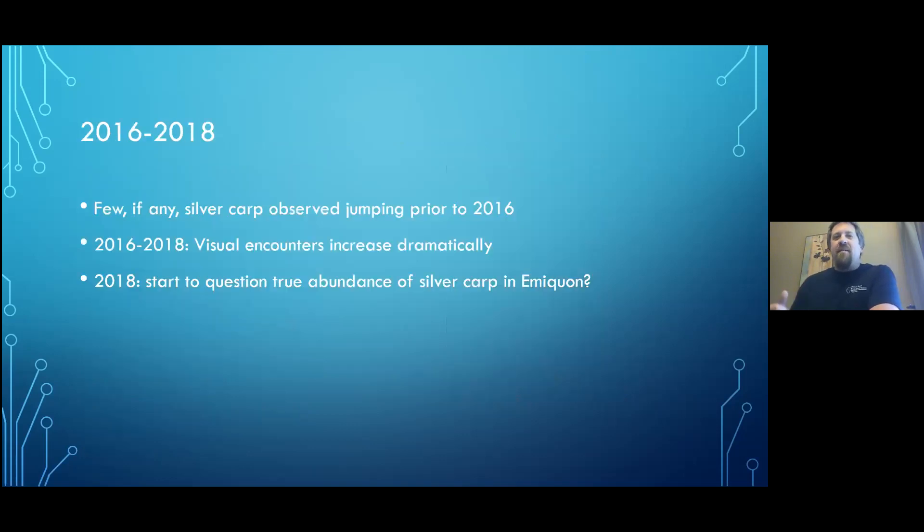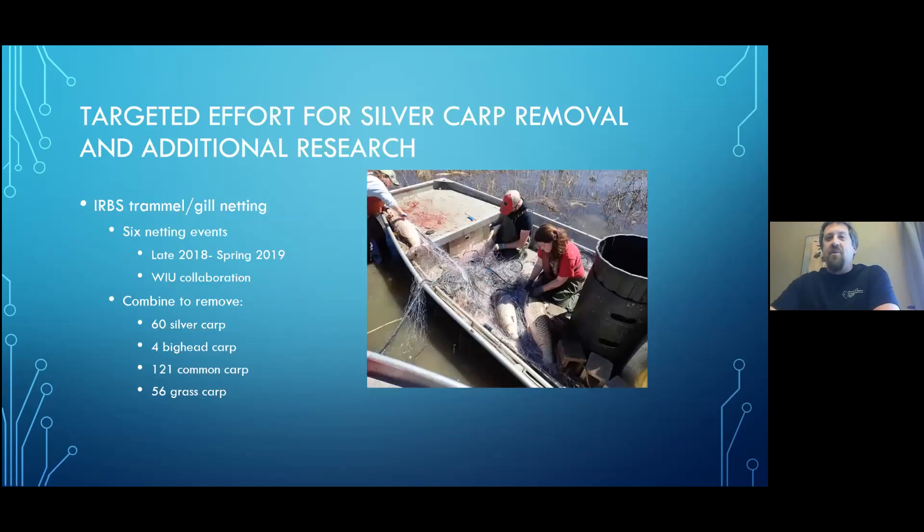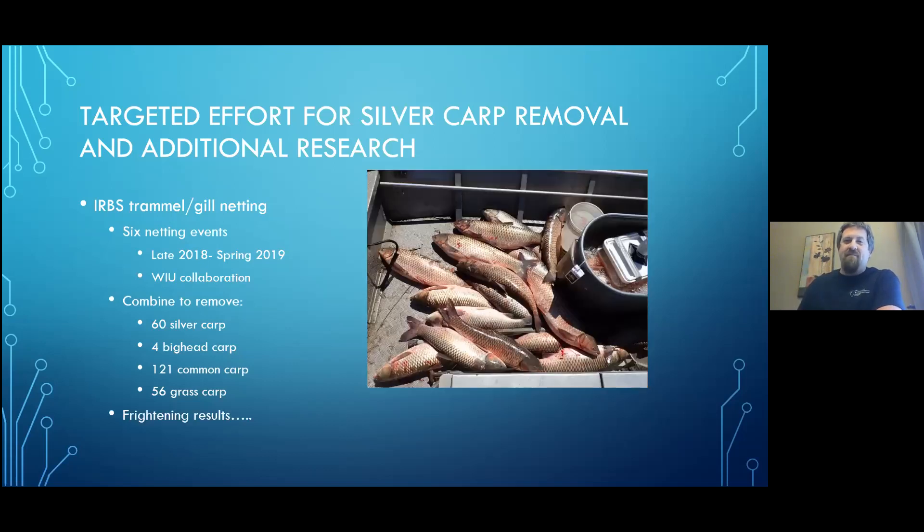Switching gears — after the overtoppings we started seeing more carp. Prior to 2016, we saw very few; 2016 to 2018, we started seeing a lot more. In 2018, TNC and IRBS began questioning the abundance of silvers in Emequon. We did a targeted effort using trammel nets and gill nets — trammel nets are probably the most effective gear we have for catching carp, specifically silvers and bigheads. Over six netting events in late 2018 and spring 2019, we removed 60 silvers, 4 bigheads, 121 commons, and 56 grass carp. The results were very frightening.